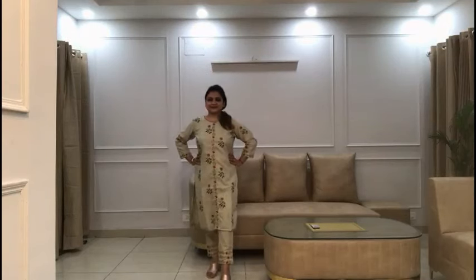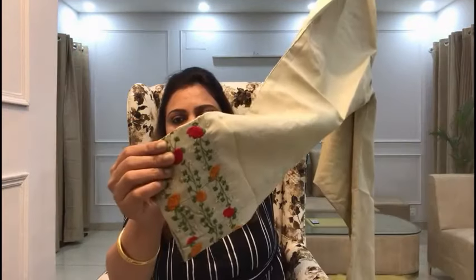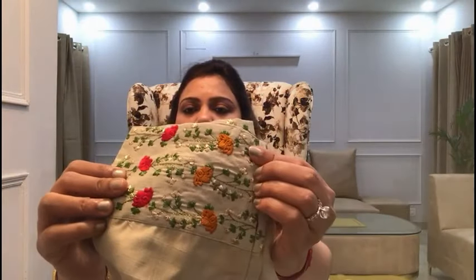Now let's talk about the bottom. The bottom is palazzo pants. The front is belted with pleats, and the back side is elasticated. We selected size XL which comes from size 42. The palazzo pants have a moderate width - not too broad, not too narrow. The bottom also has the color and golden thread detailing that matches the front embroidery and sleeves. It is a beautiful set.